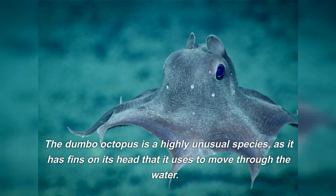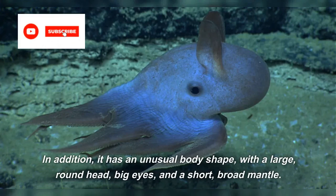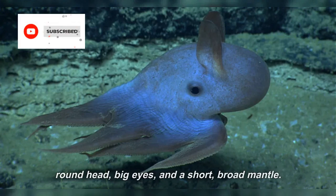The Dumbo Octopus is a highly unusual species, as it has fins on its head that it uses to move through the water. In addition, it has an unusual body shape, with a large, round head, big eyes, and a short, broad mantle.